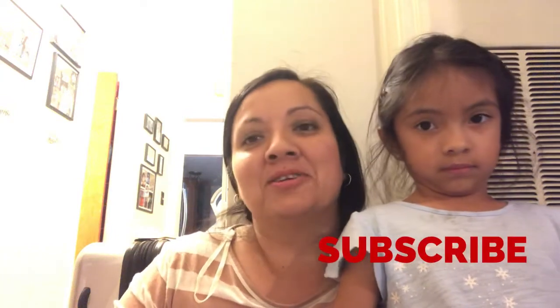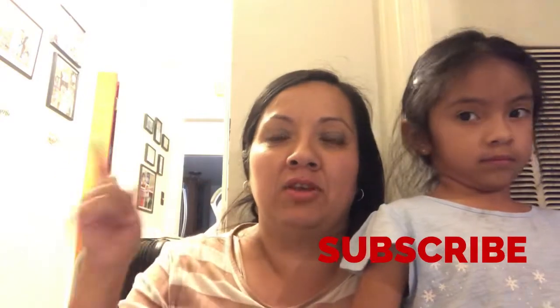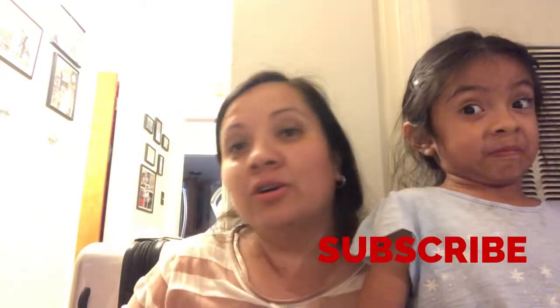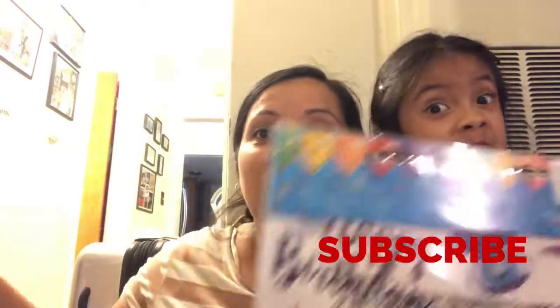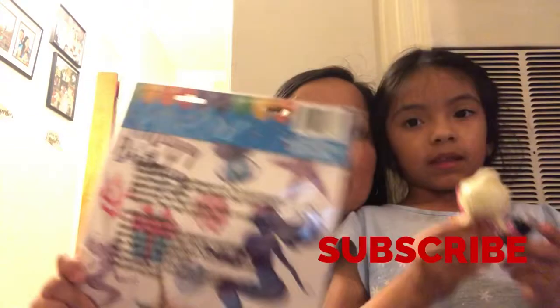Hi guys, welcome back to our channel. Sorry I'm wearing the same clothes, but I'm videotaping the same day. We have a Dollar Tree haul for you guys — we got some new items.